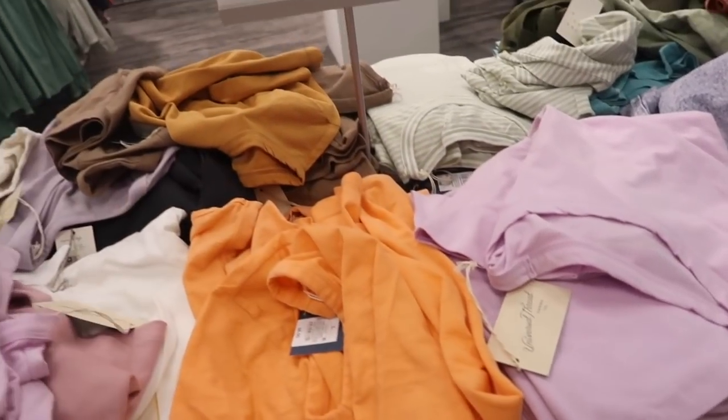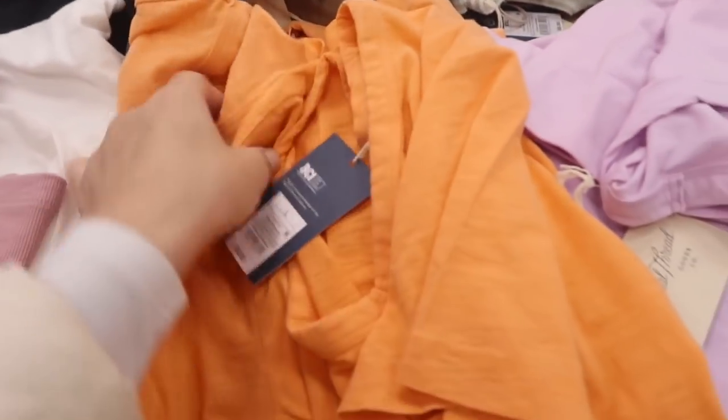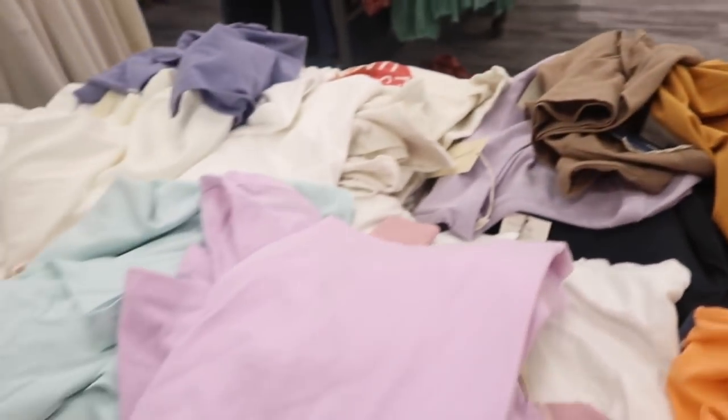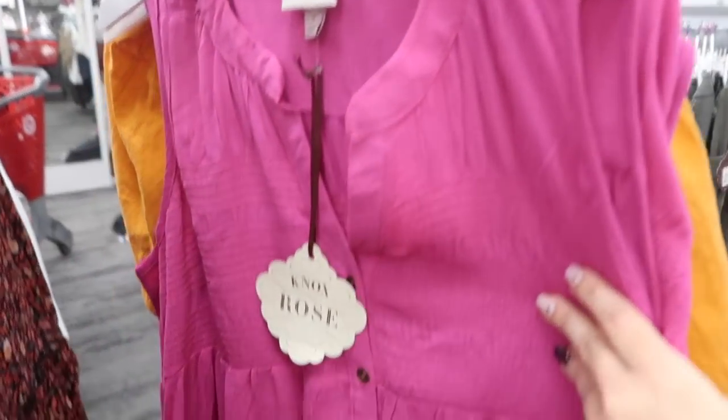Universal Thread crew-neck tees are also on sale — they're usually $8, on sale for $6. Lots of colors: orange, purple, gold, beige, white, blue, and teal.